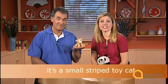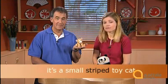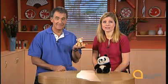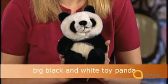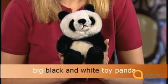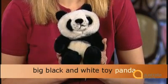Remember the order of adjectives: size first — small — then colour or pattern — striped — and finally, what sort of thing it is — toy. A small striped toy cat. Now see if you can describe this one in the same way. It's a big black and white toy panda. Size first: big. Then colour — this time two colours: black and white. And finally, the sort of thing it is: toy. A big black and white toy panda.